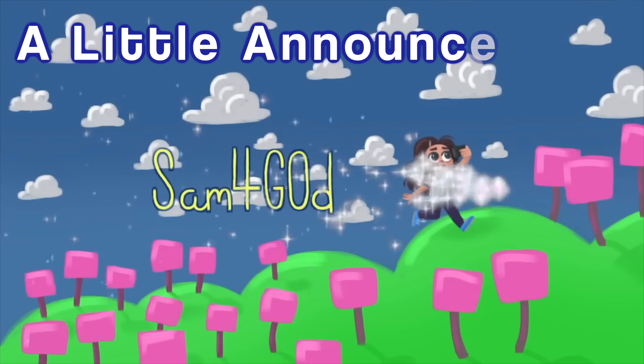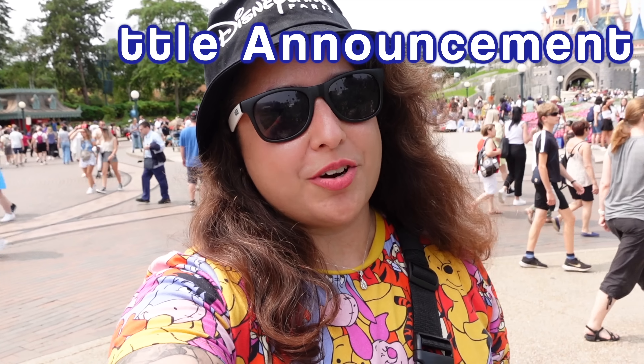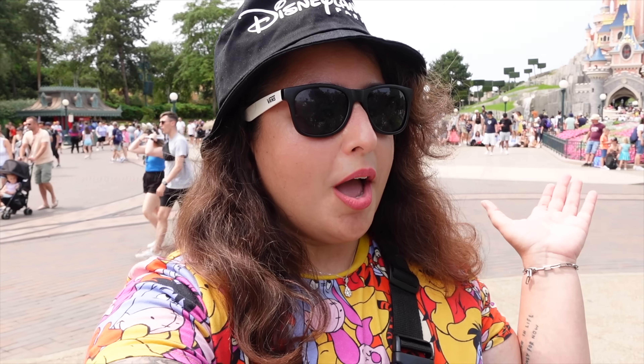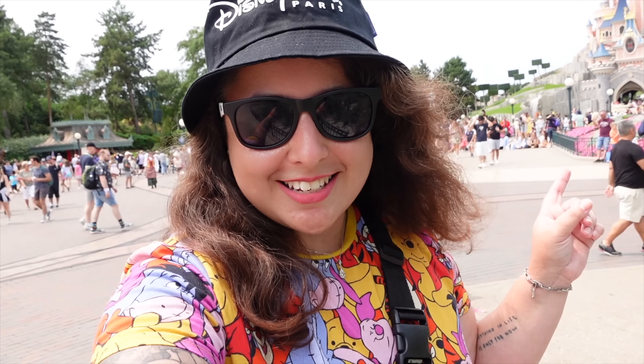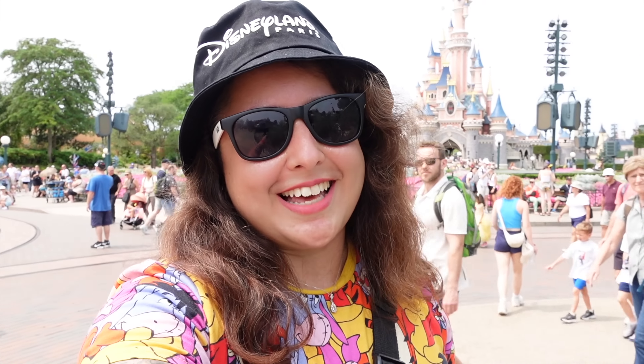I may have been keeping a secret from you. Hi everyone, so yes, I have been keeping a little secret for a while now and it's been a long time coming. In this video I'm going to be announcing it towards the end, but before I do that I thought it would be a fun idea to give you some hints throughout this video, throughout my day here in Disneyland Paris. See if you guys can guess it before I tell you what exactly is happening.